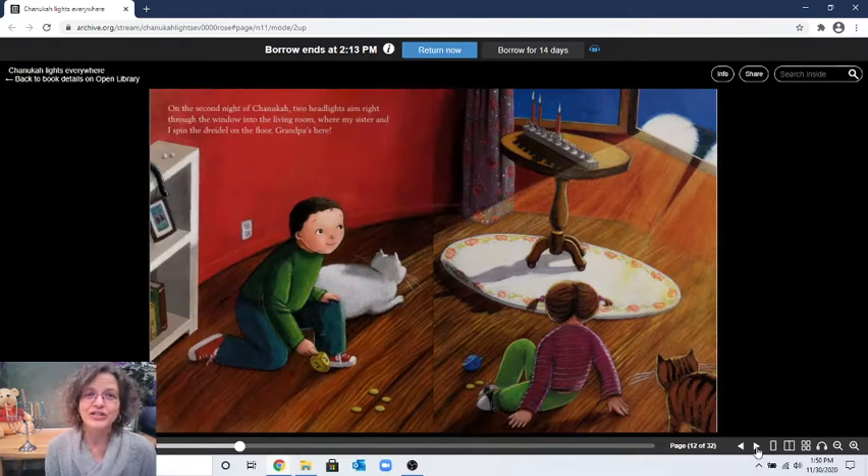"On the second night of Hanukkah, two headlights aim right through the window into the living room where my sister and I spin the dreidel on the floor. Grandpa's here!" It looks like grandpa's coming over to help celebrate Hanukkah. It's the second night, so we have one, two candles plus the shamash — makes three. Do you see three cats? There's one, there's two — can you spy the third one? You can only see its tail. There he is — three!